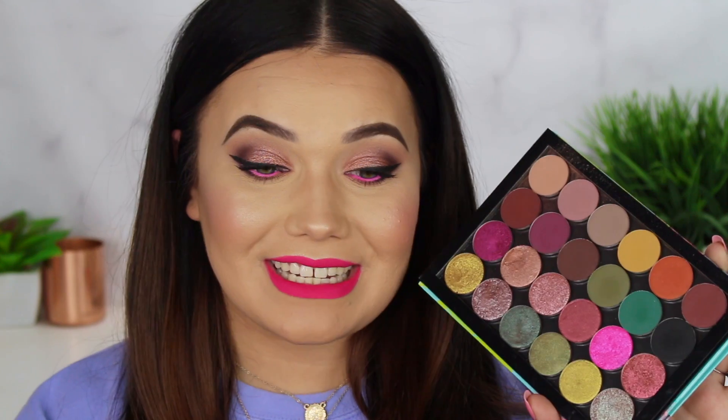It is live on ColourPop's website right now. I will link it down below. I'm going to show you guys each shade and their swatches and then we will get on to the makeup tutorials. You can skip to the makeup tutorials if you'd rather. I just want to thank you guys for watching my videos and loving my live swatching videos so much. If you guys do end up purchasing my ColourPop palette, please let me know because I would love to personally thank each and every one of you.